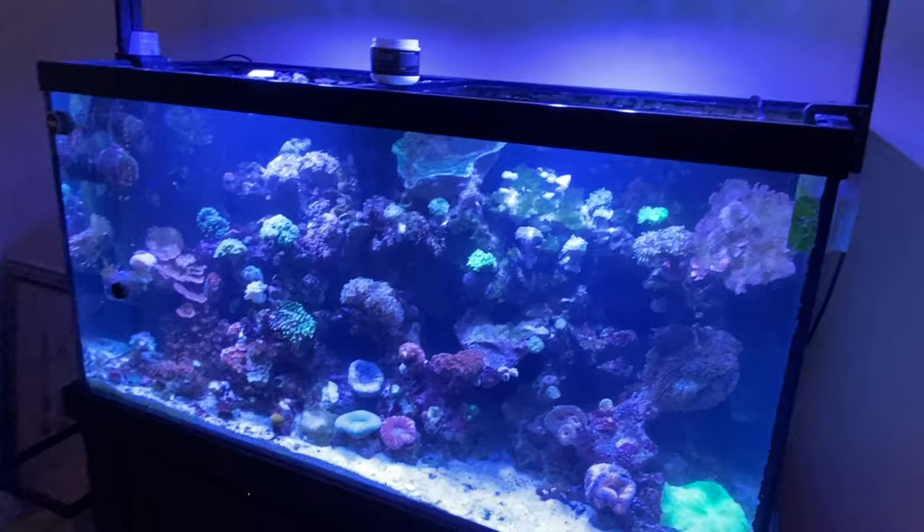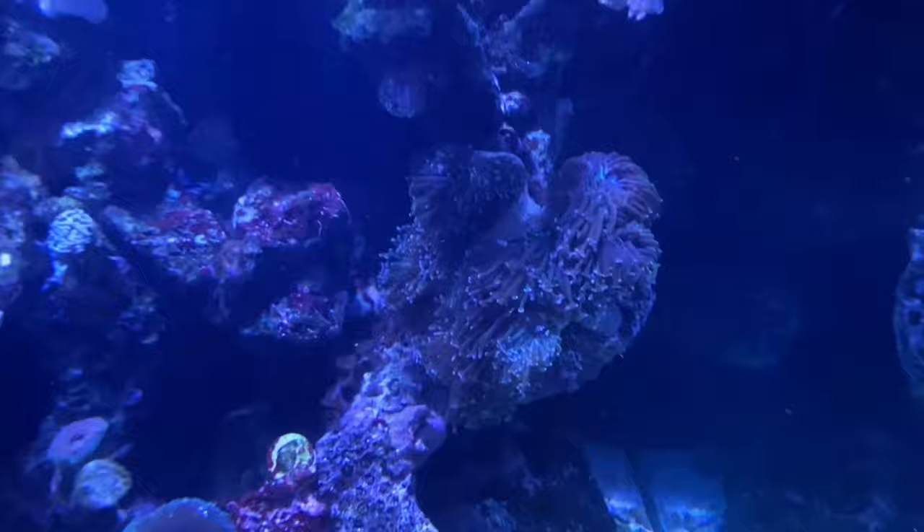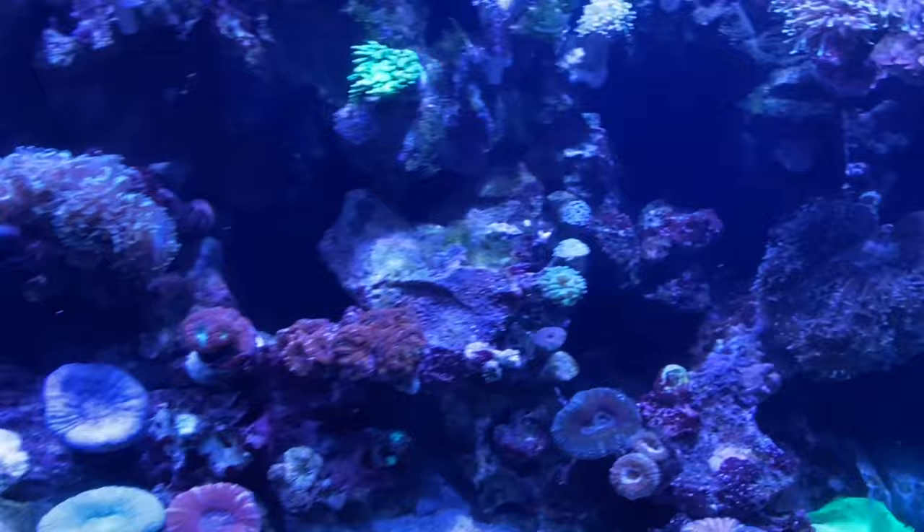All right, so here we are. Just by looking at the tank right now I can tell something's off — the corals do look stressed. I'm going to take a closer look right now, but definitely something's going on here. I do see some flatworms, so I'm going to go ahead and set up for that treatment. Yeah, the tank definitely does not look like it used to.